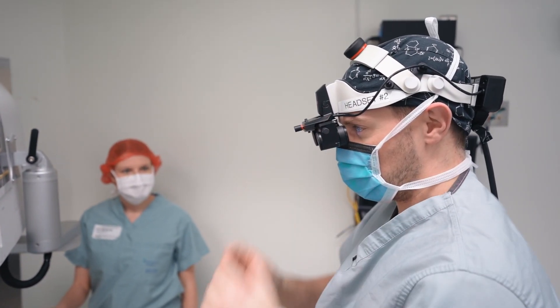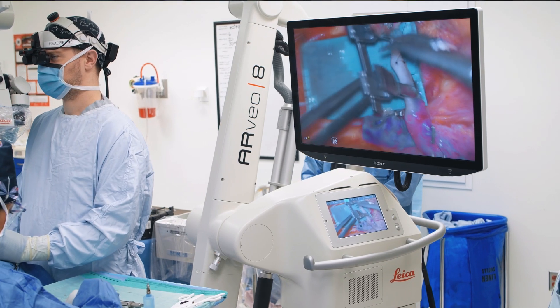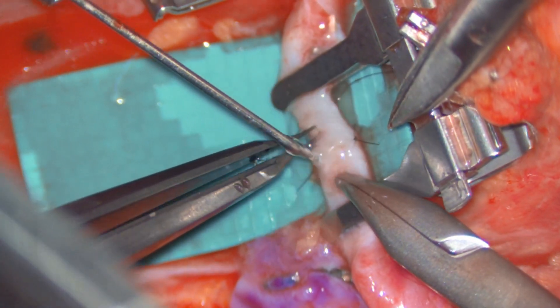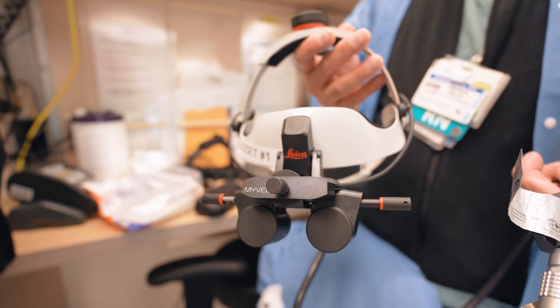We tried lots of microscopes over the years. We chose the Leica Arveo 8 because its optics were superior to all other microscopes we've utilized. With the added functionality of having the myVAO system, it made switching to this setup all the more useful.